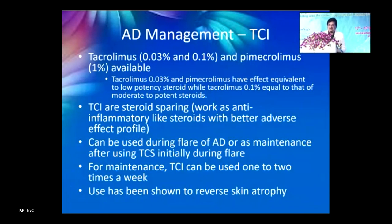When both moisturizers and steroids fail, steroid-sparing agents — topical calcineurin inhibitors (TCIs) — are used: tacrolimus 0.03% and 0.1%, and pimecrolimus. Tacrolimus 0.03% is used initially to avoid steroids, but for thick or prolonged lesions, 0.1% (equivalent to moderate-potent steroids) may be used. TCIs can be used during flares or as maintenance after initial TCS use — once or twice weekly. They are costly, so use sparingly.